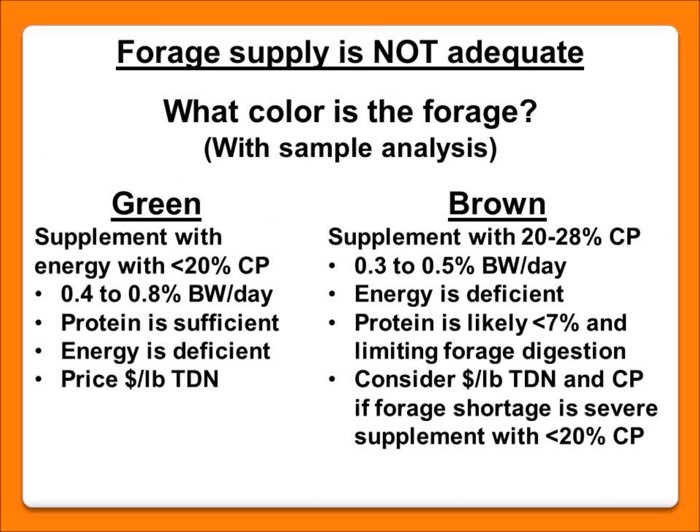Going back to the first question — if we don't have enough forage available in our pastures to meet cows' requirements, we again ask: is there enough protein in that forage? This can be done by lab analysis or visual observation. If you have green forages, even if limited in quantity, that's a good indication that protein is probably adequate but we likely have an energy situation. In that case, we're looking at a lower crude protein feed, usually about 20%, and figuring the cost of our feed on an energy basis to be more cost effective.